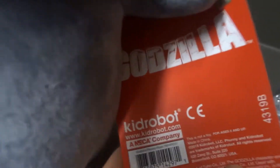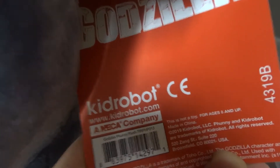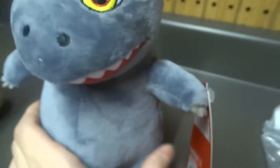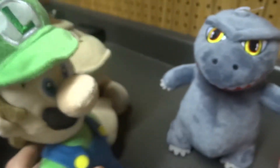I think everyone can get a nice look at that. So Kid Robot makes Godzilla plushies. The rest of it's in Japanese, so I can't really read it. This is not a toy — yeah, it says on the tag. For ages 8 and up. So this is not a toy, then. Then what is it supposed to be?